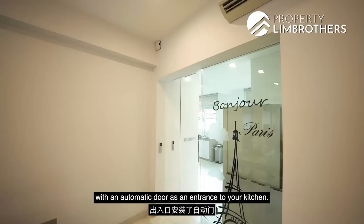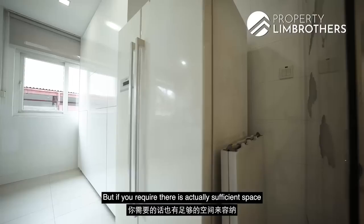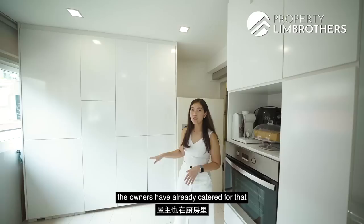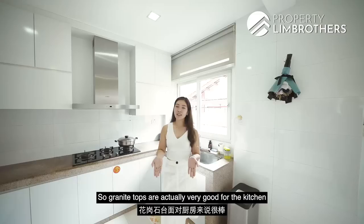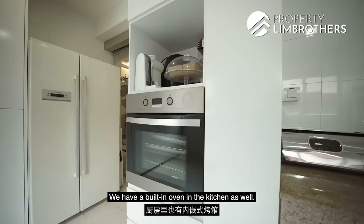The unit has been fitted with an automatic door as the entrance to the kitchen. There is a designated fridge space currently fitting a two-door fridge, with sufficient room for an even bigger one. The owners have done up plenty of storage, including four full-height panels of storage space. Even though this unit has no household shelter, the owners have compensated with generous kitchen storage — cabinets deep enough to place stools and other necessities, with a washer concealed behind the doors. There are also top-hung cabinets and granite stone countertops, which are non-porous and resistant to heat and water. A three-burner stove top, hood, and built-in oven are all Bosch.